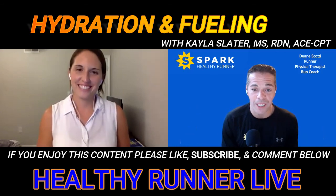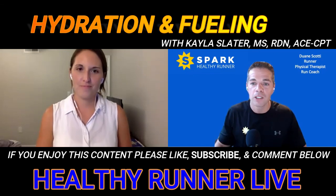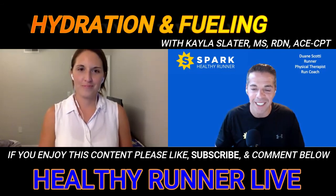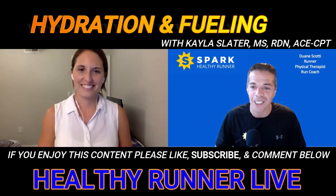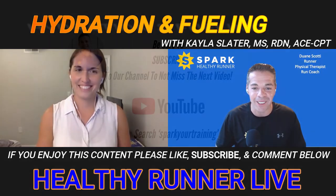Thank you to those that jumped on the live, listened on the podcast, or watched on the Spark Your Training YouTube channel. Remember, every week we go live within the Healthy Runner Facebook group — check the events tab to find out what guests and topics we're covering. Next week we have the topic of running mindset with our very own Coach Latoya. Remember: stay active, stay healthy, and just keep running.